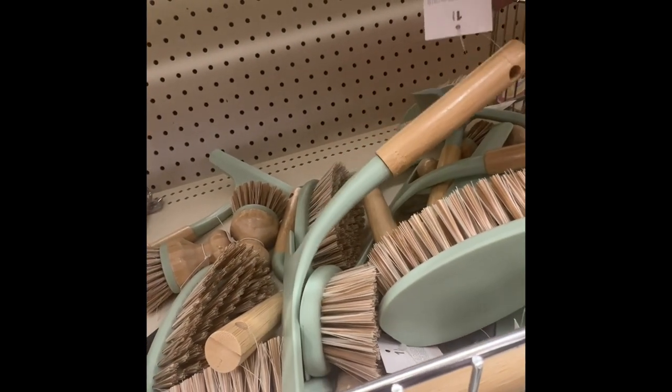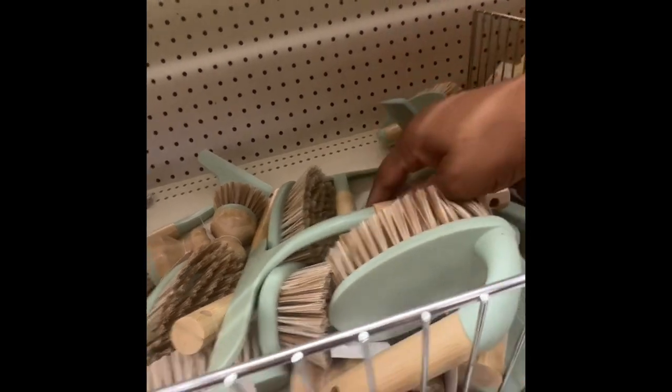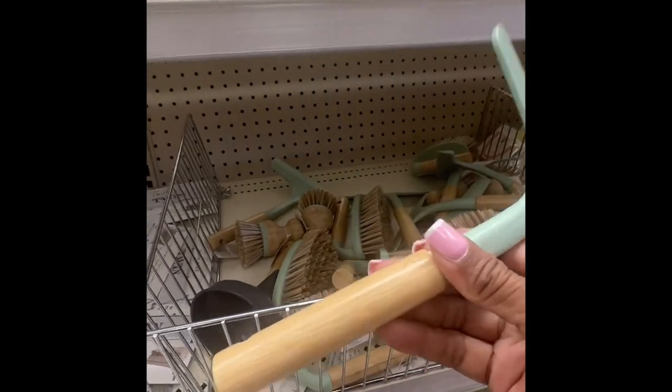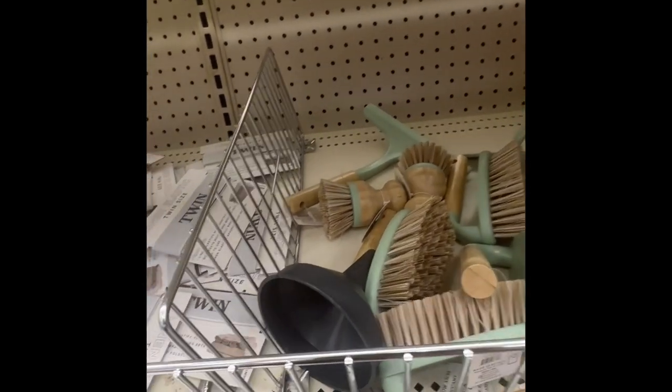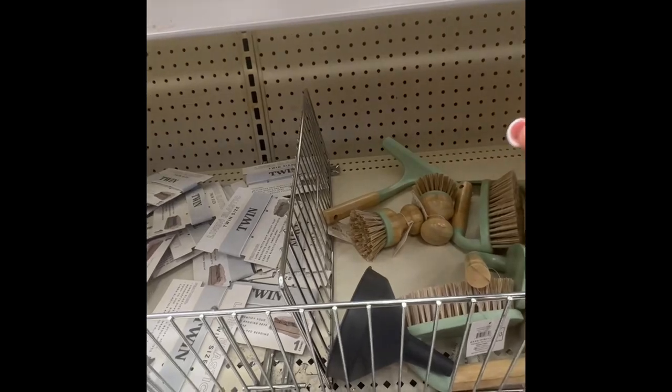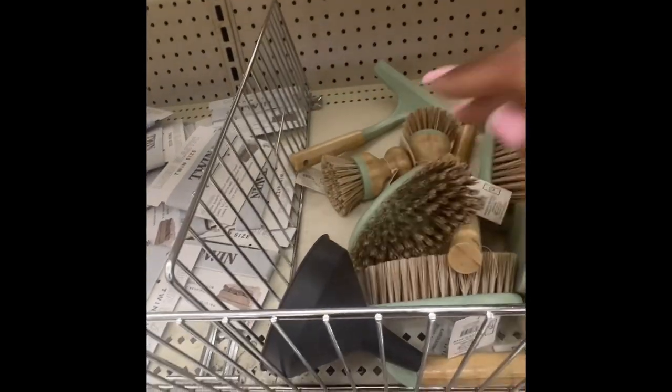This is three dollars — it is a squeegee with a wooden handle, that's cute. And they have little scrub brushes too, three dollars. Very nice.